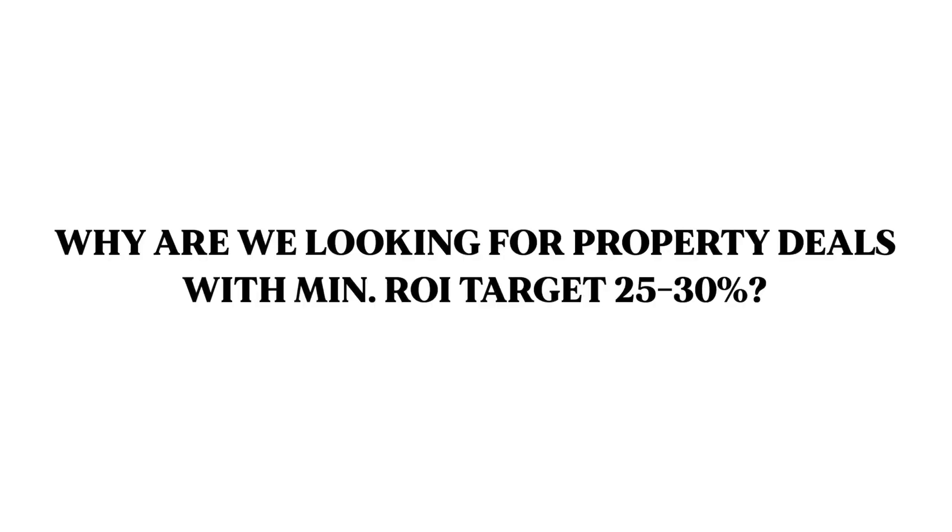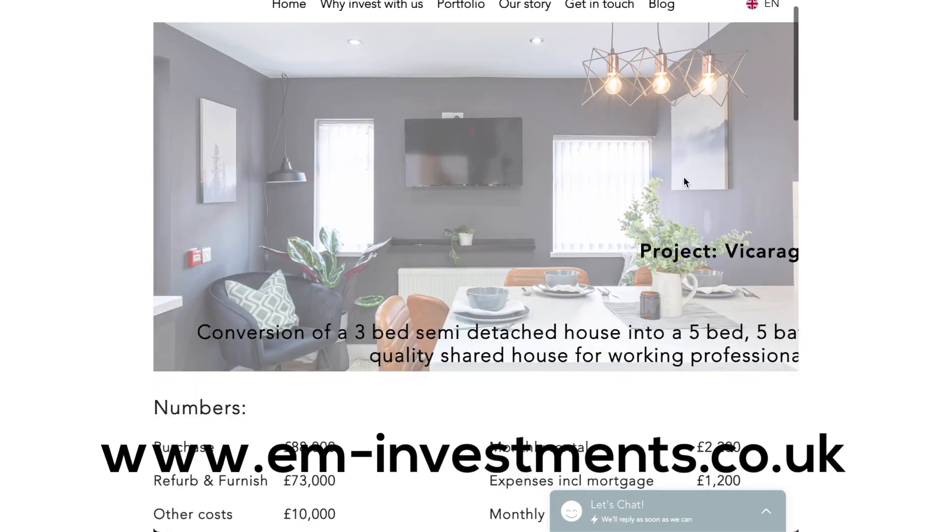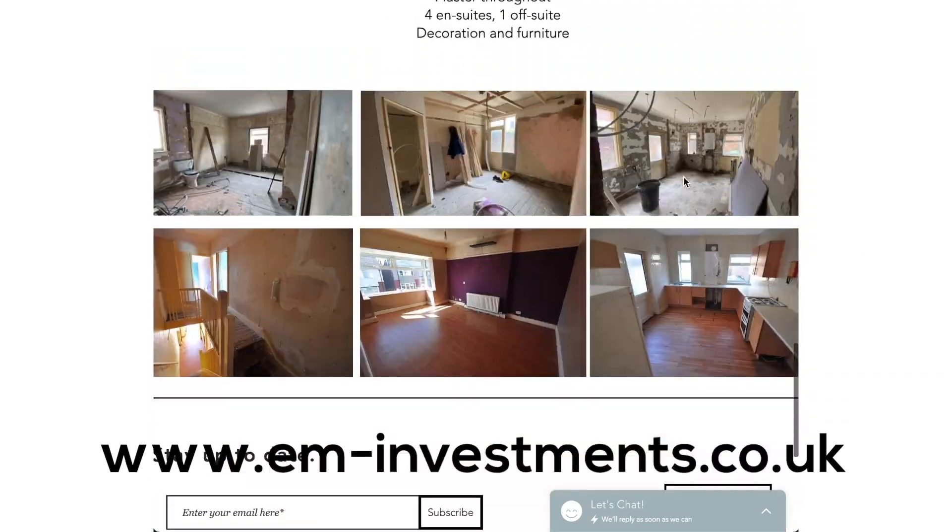Hi guys, welcome back to our channel. Today we will tell you two reasons why we are looking for property deals with a minimum ROI target of 25 to 30 percent. For this we are going into one of our latest deals which you can also see on our website. First, before we go into the two reasons, we'll quickly go through the numbers of that deal.